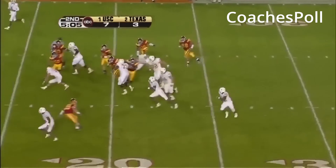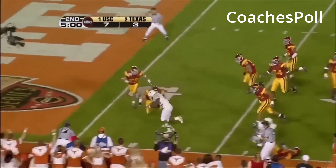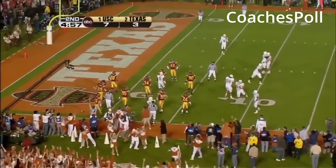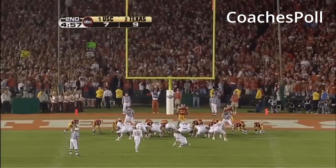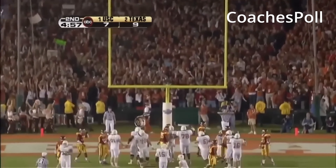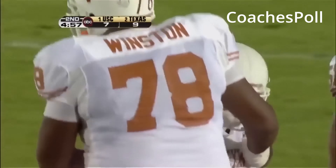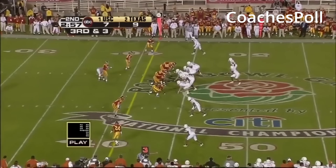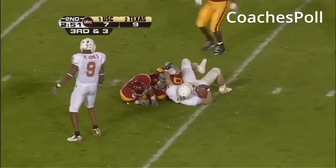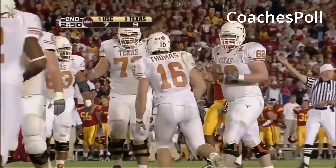Keeps it, sets to throw, gets it off in a hurry — just a little quick pass, and the ball is going up to the 45. Reception by David Thomas. Young pitches it outside on an option, and it works with Sylvain Young. Young's pass down to the outside goes to the tight end, Thomas again — 20 to go in the first half. Almost got him behind the line of scrimmage, but it is Jamal Charles, the speedster, who takes it inside the Trojan 25.